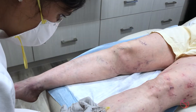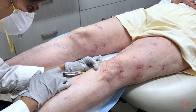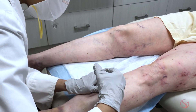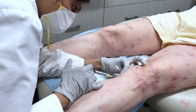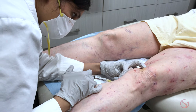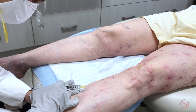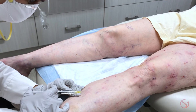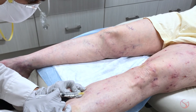We can treat veins in multiple ways — we can also laser them. We have over 20 different types of lasers and can effectively treat vascular lesions with them. But when it comes to leg veins, I find that sclerotherapy is still the best way to treat the veins. The sclerotherapy solution travels through the length of the vein and gives a more long-lasting improvement.